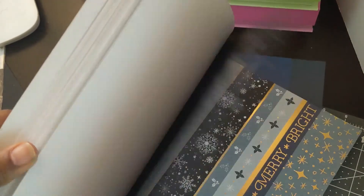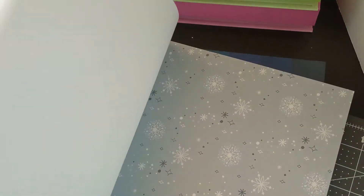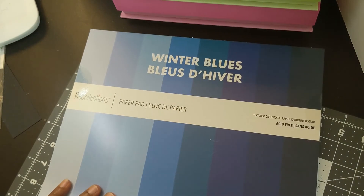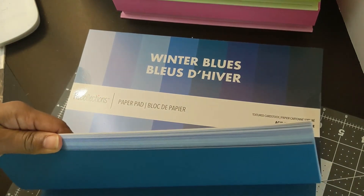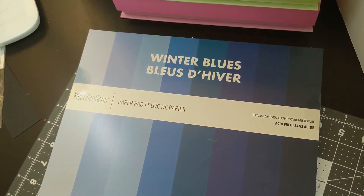They also have a fall one that's out. They had it at my usual Michael's, but I went to a different Michael's this weekend and they didn't have it there. It was a buy one get two free deal, so I was really hoping to get the fall one and both Christmas pads, but they didn't have it. I ended up getting a solid called Winter Blues, which I thought might work as a base for some of these blue packs — to use as mats on cards.